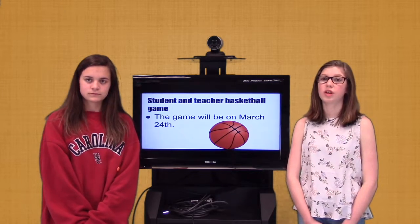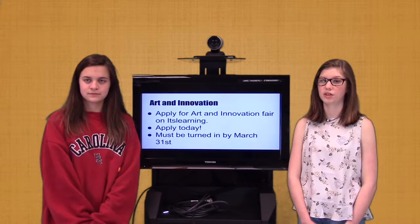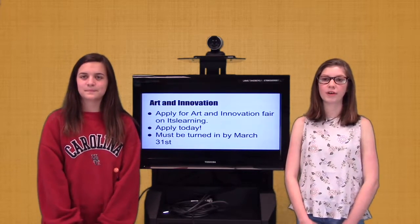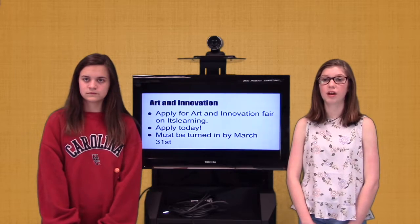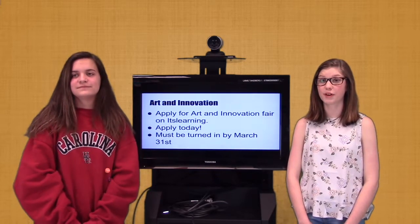Student applications to the Art and Innovation Fair are open now on the Student Information page on its learning. You can apply to the A&I Fair with items you have created in the following categories: tops and speeches, musical and dramatic performances, technology, video production, and art and photography. All applications are due by March 31st.